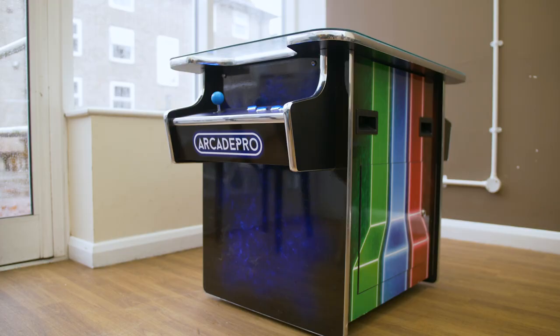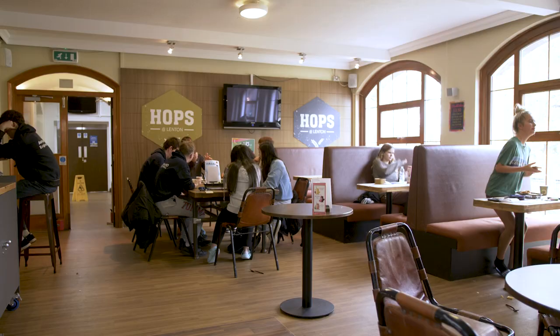We have our own common room. It's a great place to chill and hang out with friends before a night out, and we have loads of cool activities to do as well.